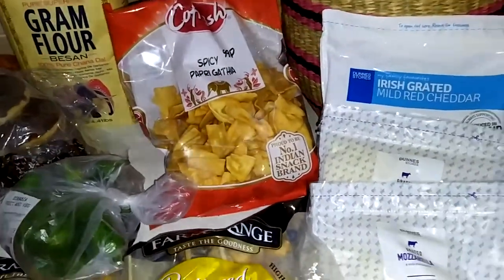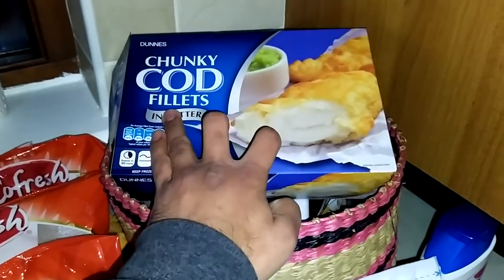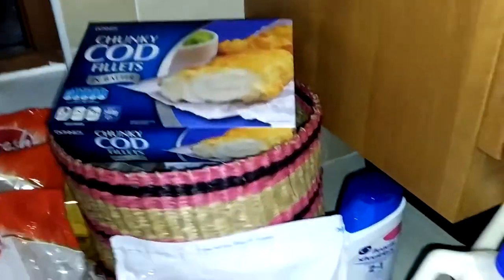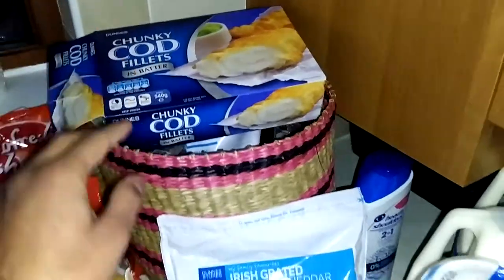We also got a pack from Dunnes Stores — the fish fillet in batter. I don't like the crunchy version; I prefer the batter one, so we got one pack of this. It's actually empty right now because my wife has taken it out and she's cooking it right now.